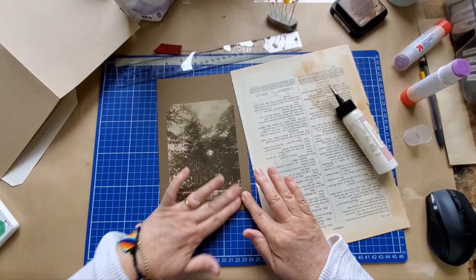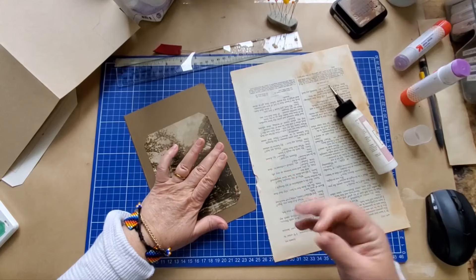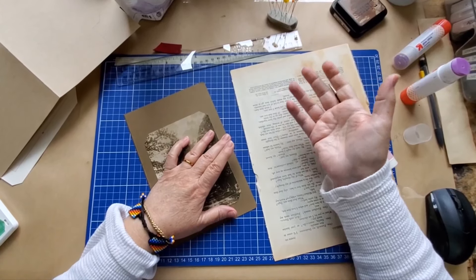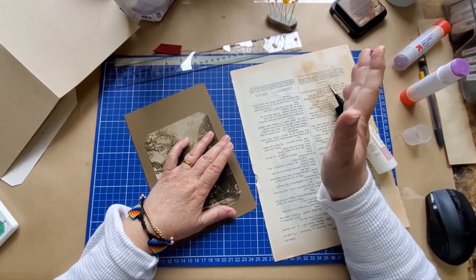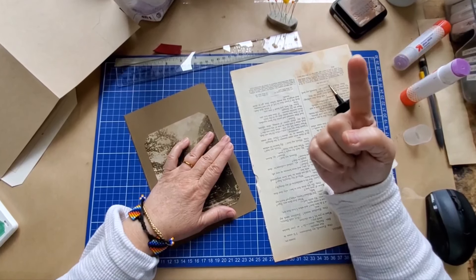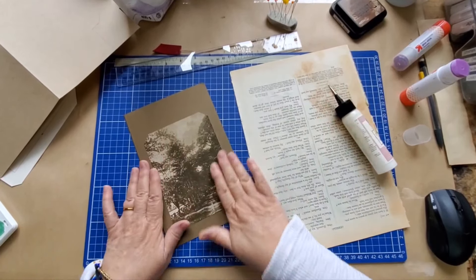It's the same day — I did a video before this one, and honest to goodness I talked for 30 minutes and got one thing done. I cut a piece of tea-dyed paper — a folio of tea-dyed paper. That's all I got done, and I talked for 30 minutes.